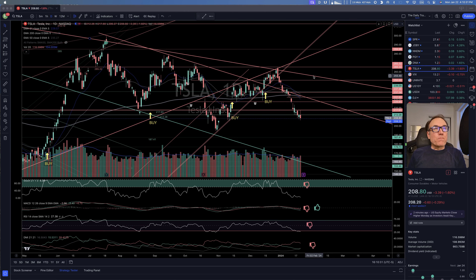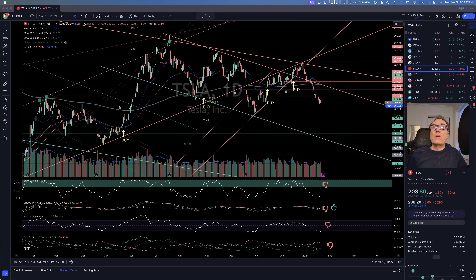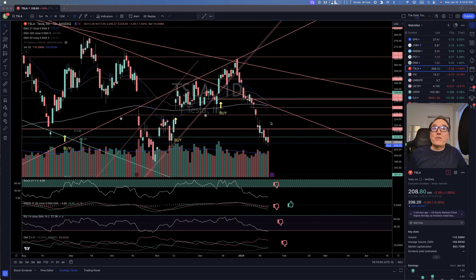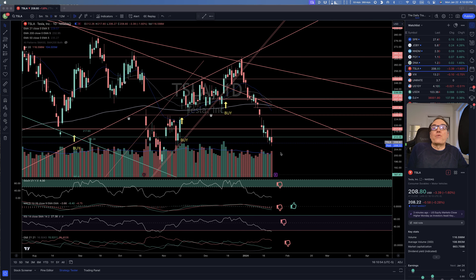Right now, Tesla is down $3.39, about 1.6%, close to $208. Looking at the chart, we have a double support at $212.28 and $217.65. If we go lower than that, then we should be going even further down.